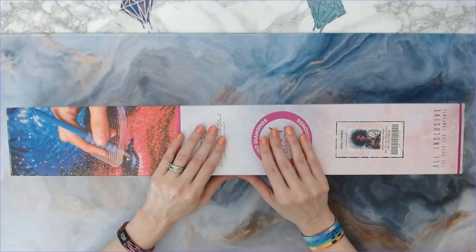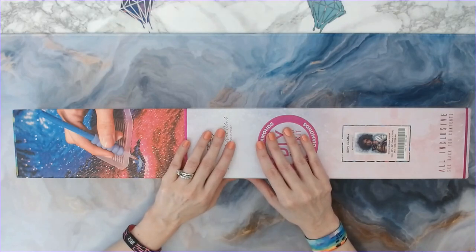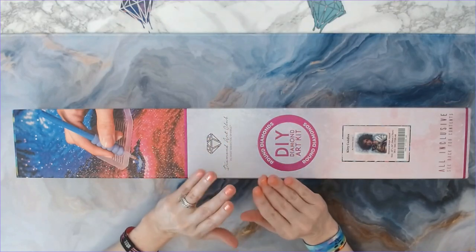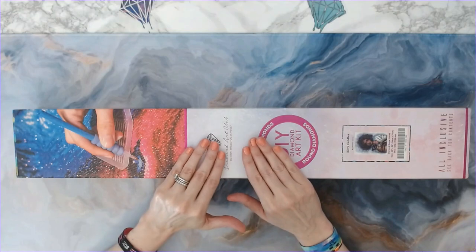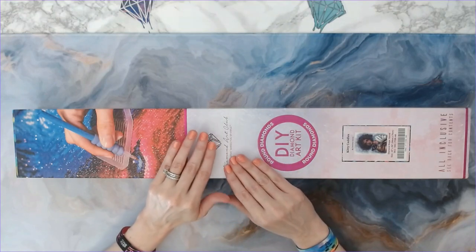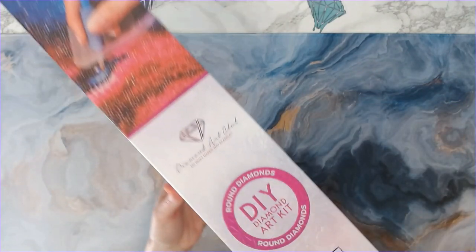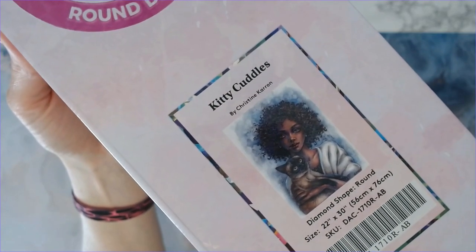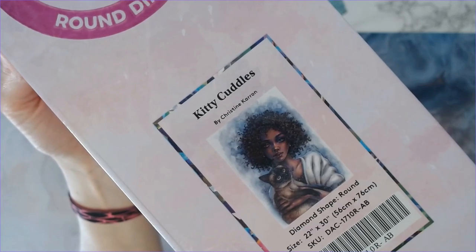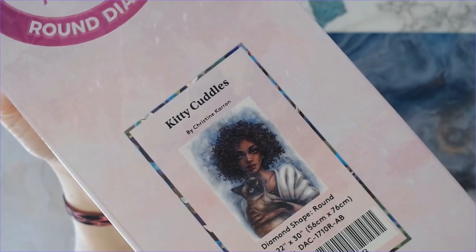Hey everyone, welcome back to Anxiety Art Adventures! It is the weekend, yay! So originally I had a different video I was going to show you, but because I got this one in the mail yesterday, I was like, yes please — need to show this one. Super excited about this one. I jumped on this one like white on rice. This is Kitty Cuddles by Christine Karen. It has a Siamese cat, and it shows diversity — yes please, isn't that great?